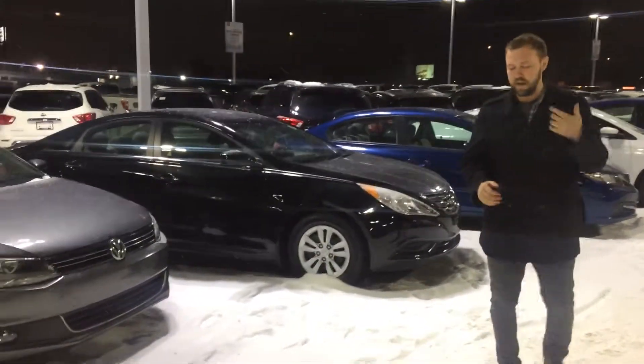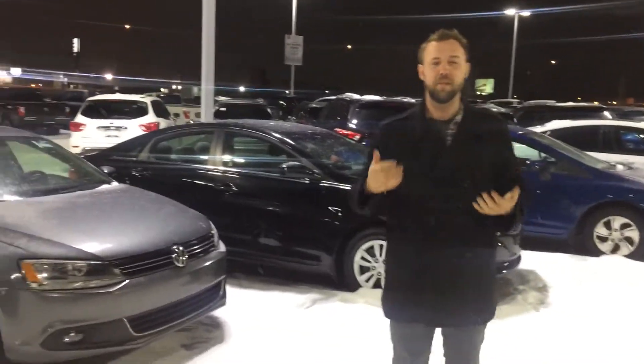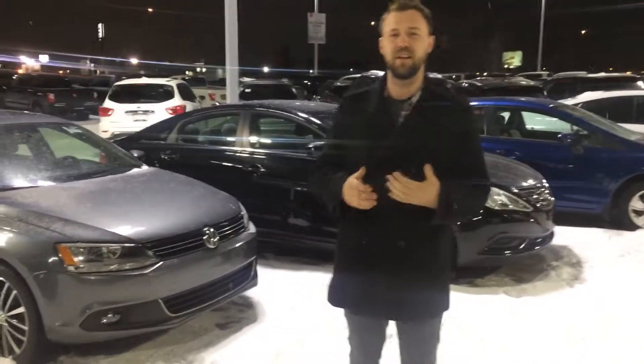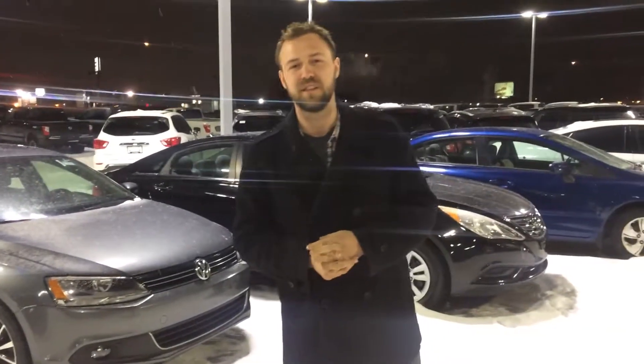I've got tons of other vehicles available as well — something that's gonna have a little bit lower cost of ownership and a little more warranty, so it's gonna limit your out-of-pocket exposure when it comes to mechanical things. All of our vehicles come mechanically inspected and ready to roll. All you gotta do is give me a call at 780-769-0060. Thanks so much.